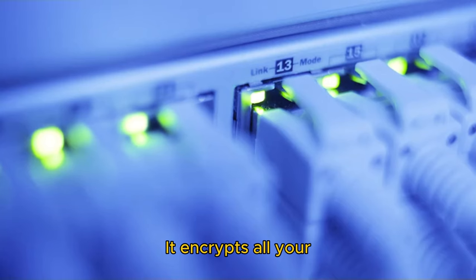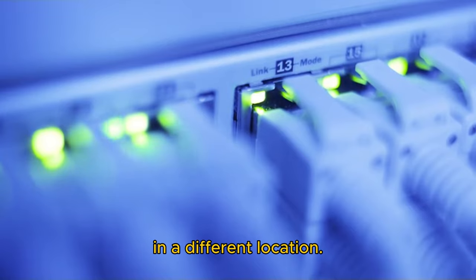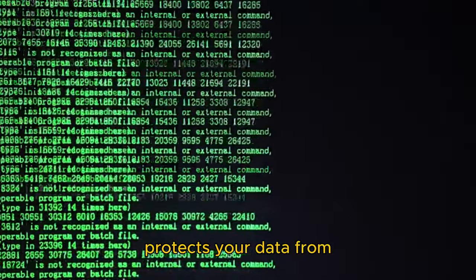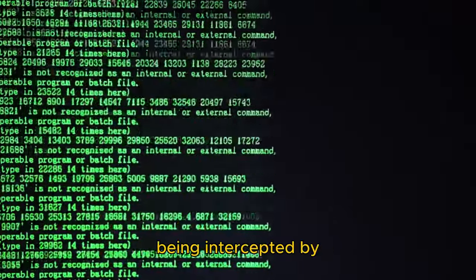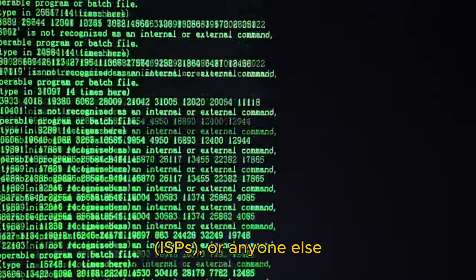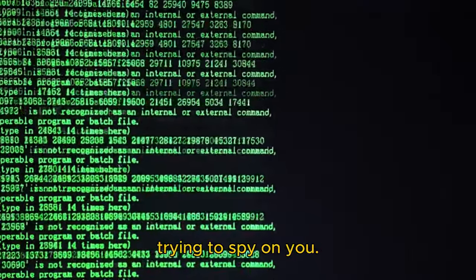It encrypts all your internet traffic and routes it through a server in a different location. This does two main things: it hides your IP address, and it protects your data from being intercepted by hackers, internet service providers (ISPs), or anyone else trying to spy on you.